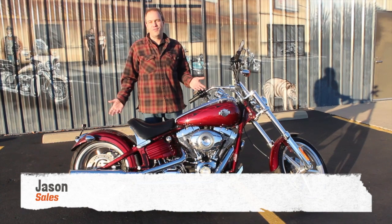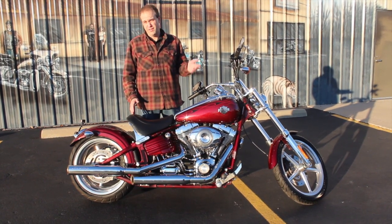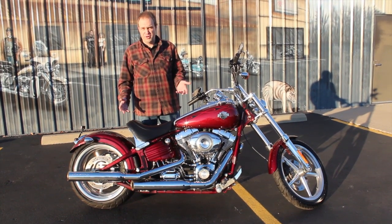Hey, it's Jason at Ted's. We've got one of my favorite bikes here. This is a 2009 Harley-Davidson Rocker C. They have the Rocker and the Rocker C. The Rocker C — what makes it different is all the chrome on it.